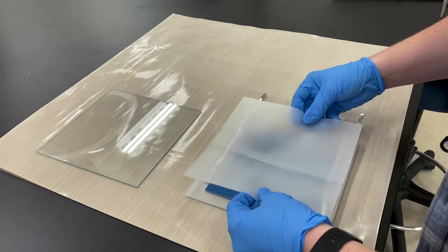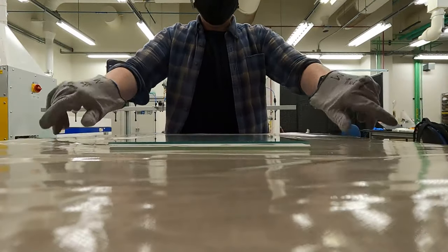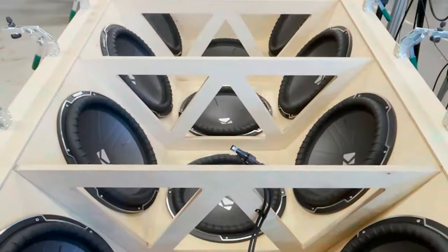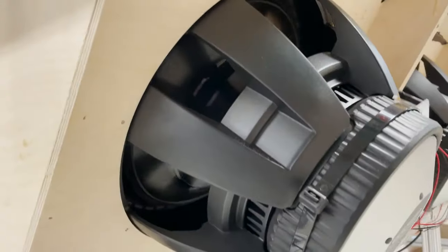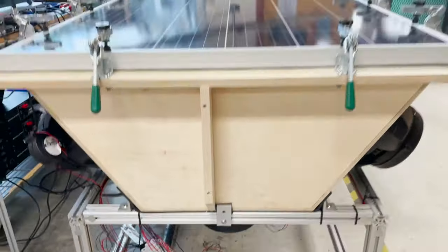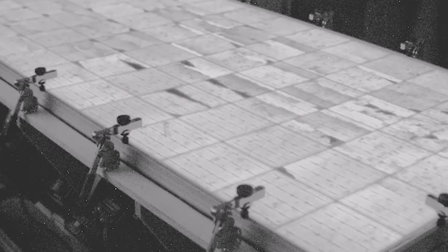Not only are NREL scientists constantly finding new ways to make solar cells, they're finding creative ways to break them too, to test their reliability. And while their latest contraption looks like it belongs at a heavy metal concert, it's actually designed to reveal how tiny, invisible cracks can add up to long-term damage.